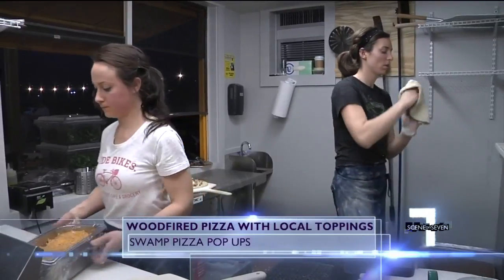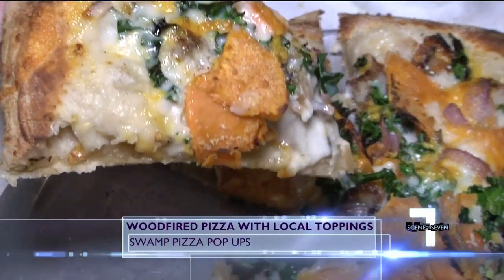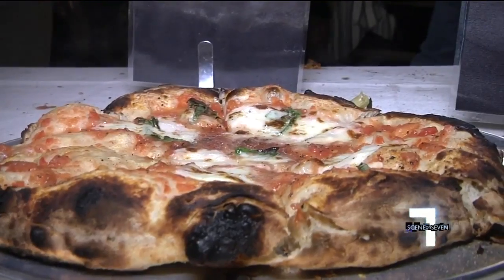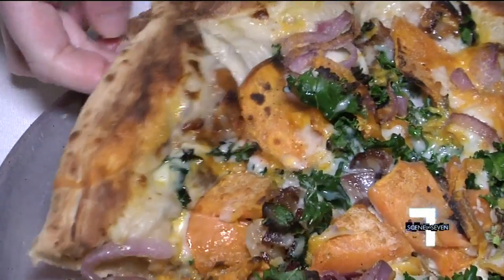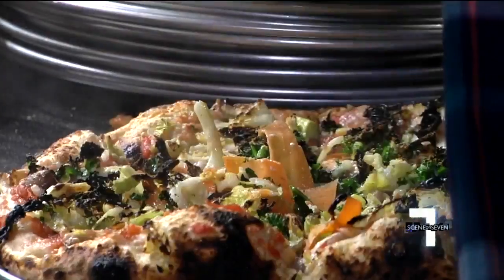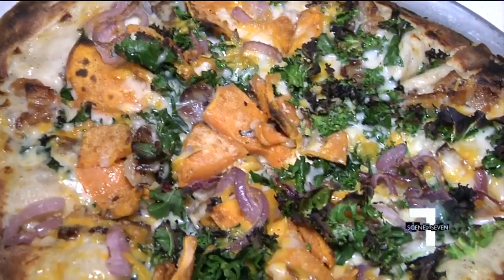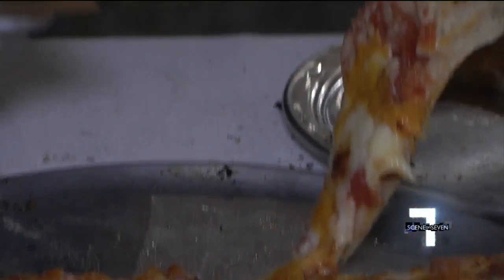The kitchen may be small, but the pizzas they're cooking up are bursting with flavor. Diners can enjoy anything from a classic margarita pizza to sweet potato, kale, and bacon; three cheese; and the swamp veggie, topped with a rainbow of beautiful veggies. Dare we say it's a healthier spin on pizza?